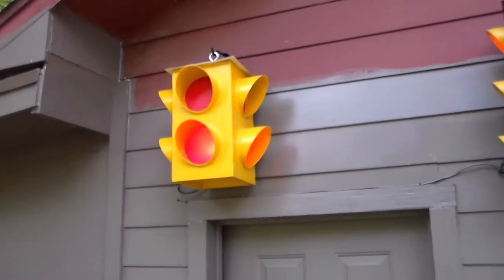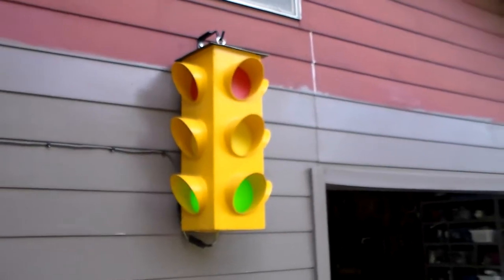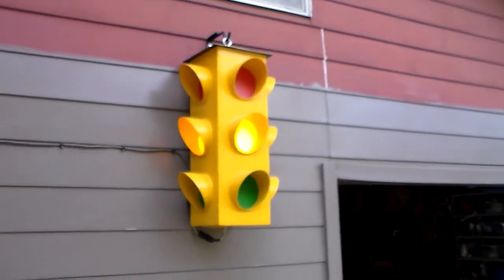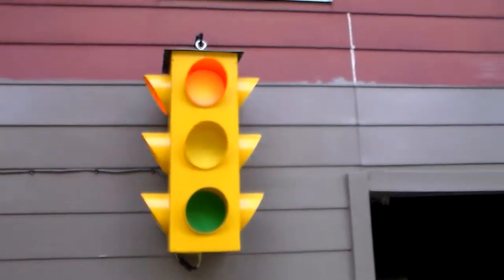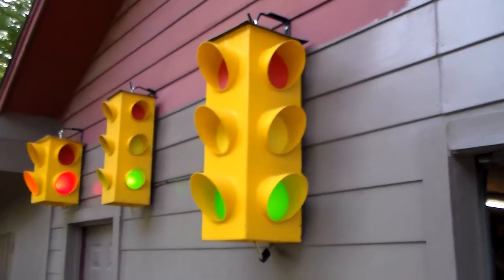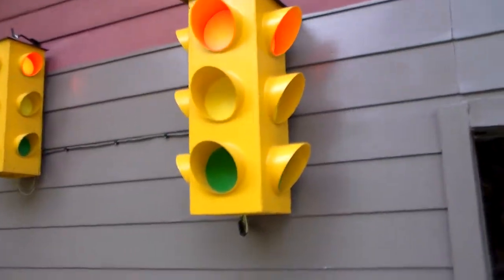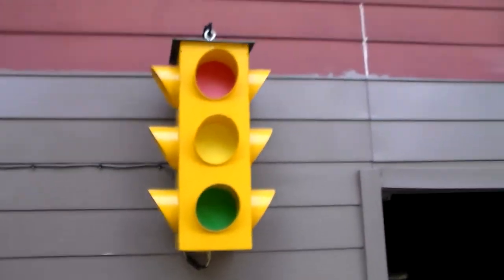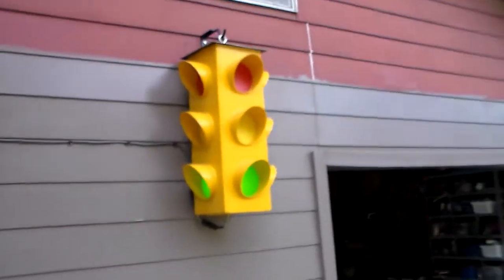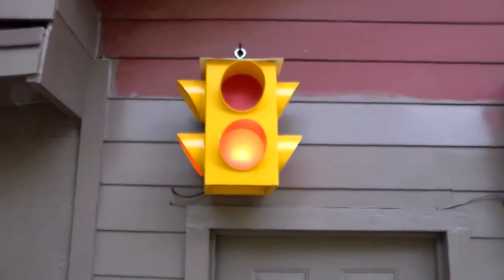Next I constructed this one that you see at a four-way stop. Let's do a walk around to those two units — that one's almost full size, and so is this one.